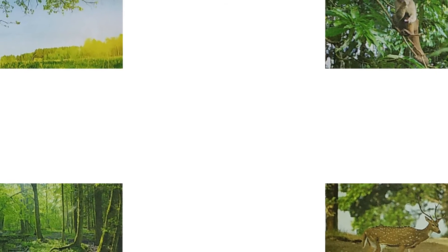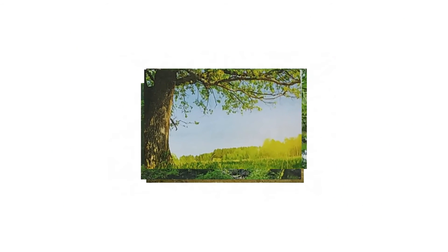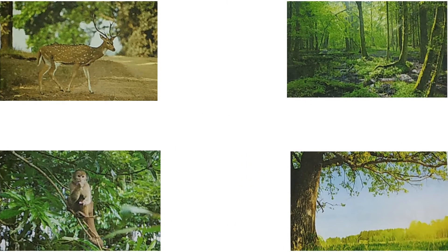Apart from the many useful products, plants give us shade. Plants are home to many birds, animals and insects. Plants and trees help in controlling air pollution. Plants make our surroundings beautiful.